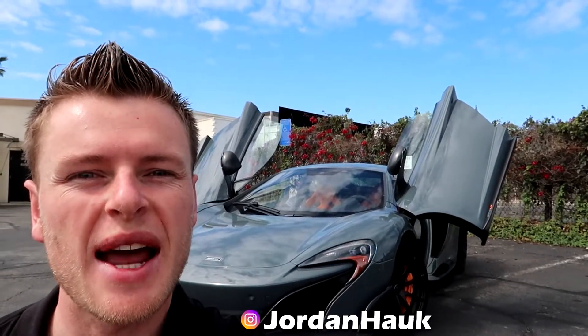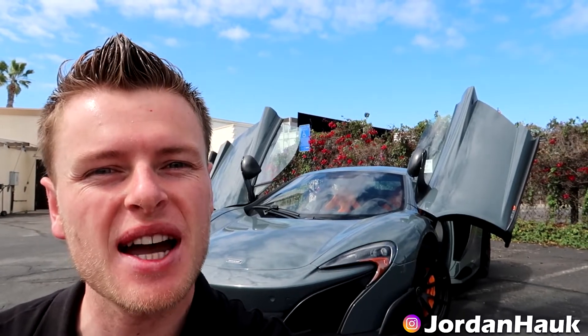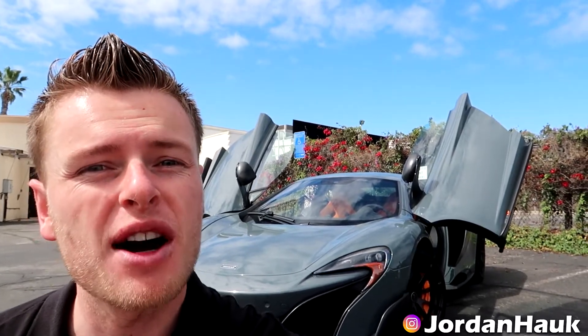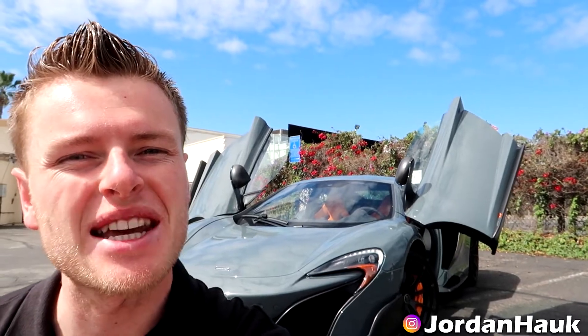Welcome back to the channel everyone. This is Jordan Houck with McLaren Newport Beach. Behind me here is my favorite McLaren of all time, the 675LT — only 500 coupes made worldwide ever, along with 500 spiders, all produced in 2016. Hope you enjoy the video.